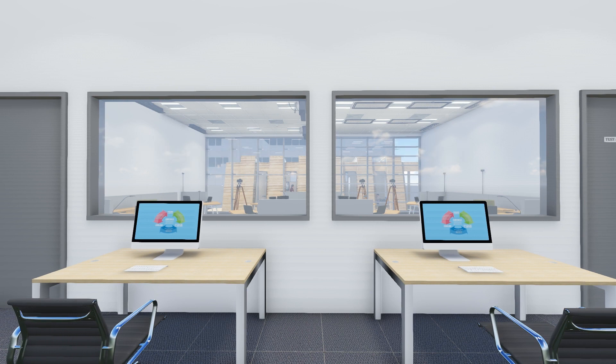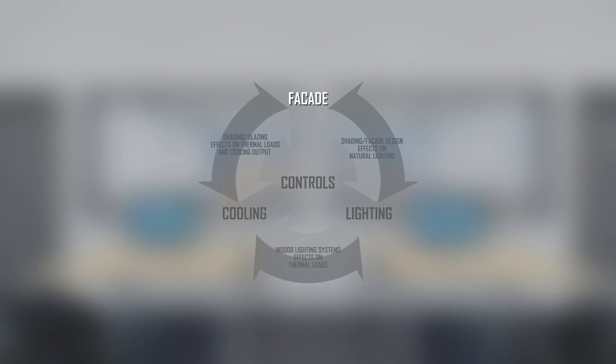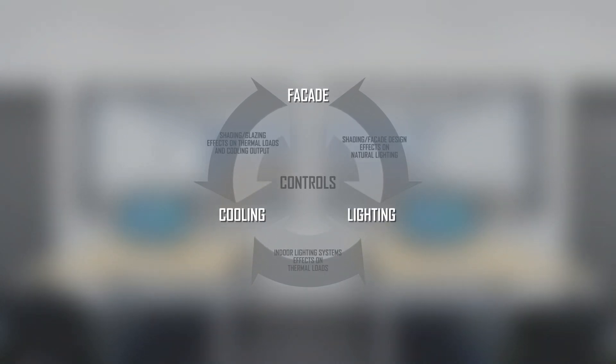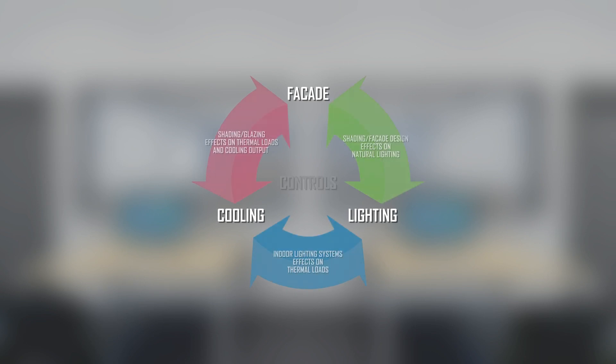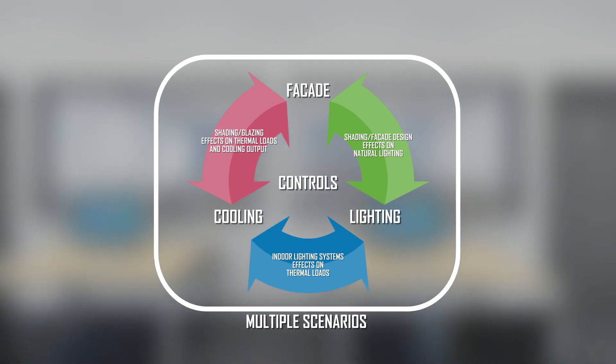The BCA Skylab offers comprehensive plug-and-play testing capabilities on aspects such as facade and windows, cooling and ventilation, lighting and shading, and sensing and controls. The systems are easily reconfigurable and customizable.